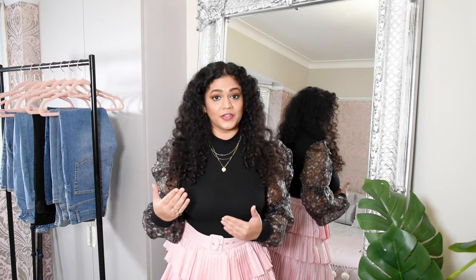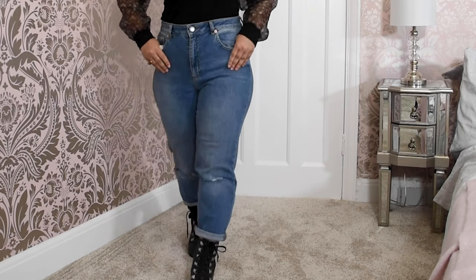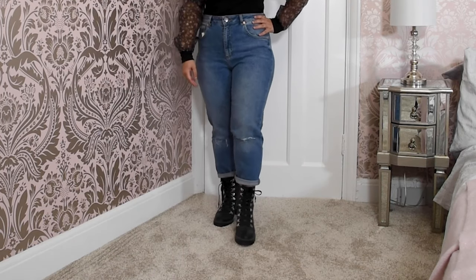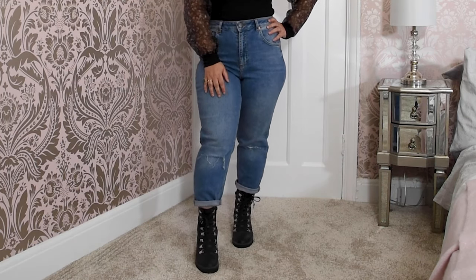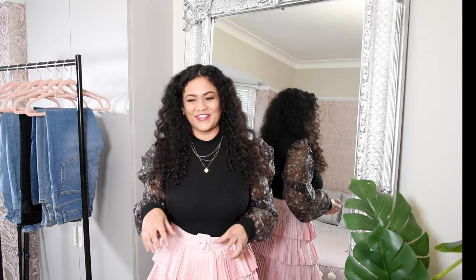My recommendation is to try as many jeans as possible, even though we might all be petite — our heights might be different. One of the pairs of jeans I wore was supposed to have slits at the knees, but the slits fell below my knees because I am shorter within the petite category as well. So it depends on how tall you are, even when buying from the petite section.